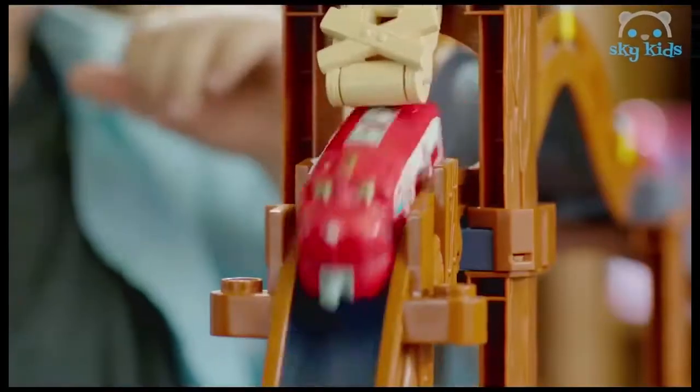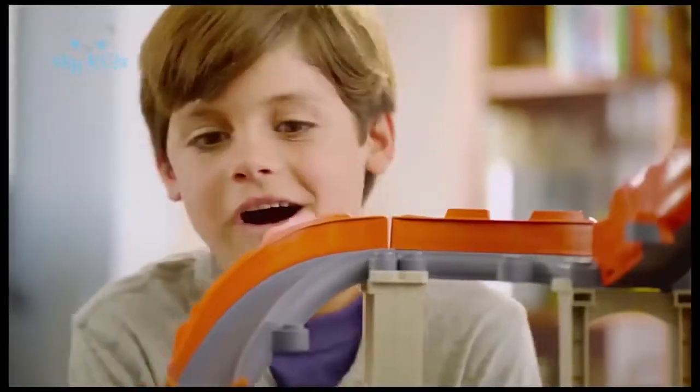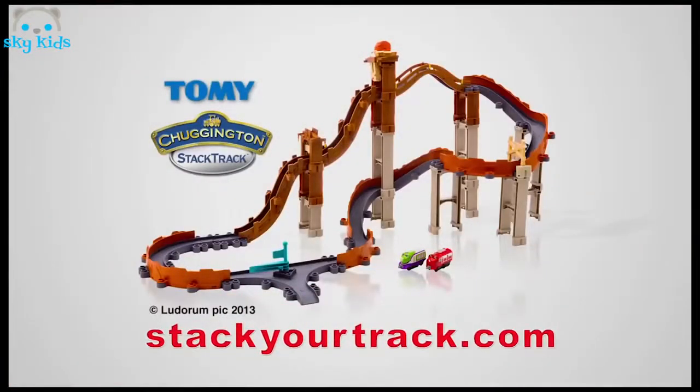Burst through the mine, climb over the bridge. Rescue Coco just in time, cause boulders fly, rock and roll. Arches crash, a mad dash, as Wilson saves the day. Chuggington Stack Track Rescue at Rocky Ridge play set from Tomy.